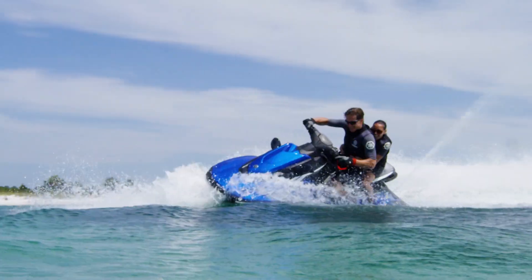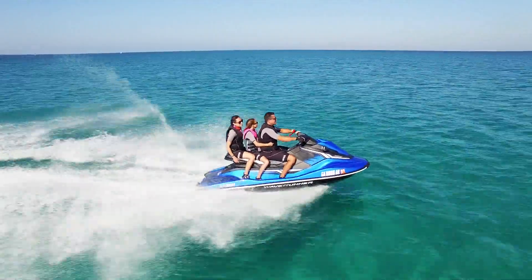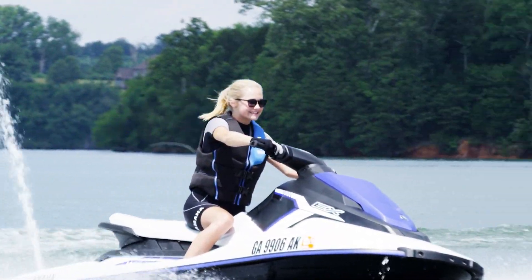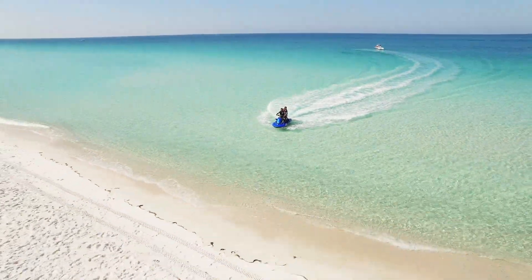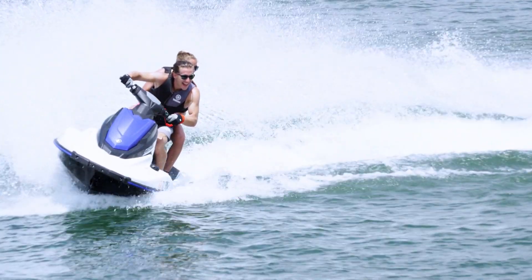The EX series also features the extremely durable sheet-molded compound hull and deck and a spacious reboarding area. The lightweight and fuel-efficient EX series is perfect for any adventure you can dream of, from a day cruising at the lake to finding your favorite sandbar, pushing the boundaries of entry-level watercraft.